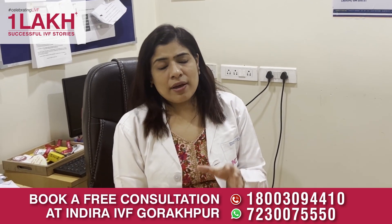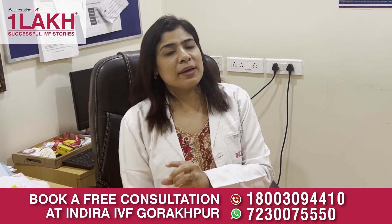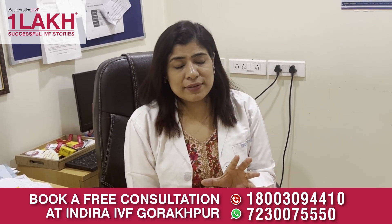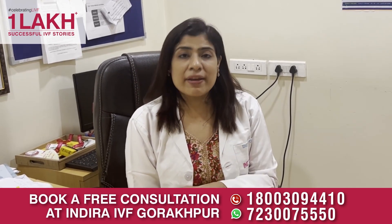Through our investigations, we are trying to find faults in this process. Because if any of the steps in this whole process is faulty, then the female is not going to conceive. So primarily I am looking for 5 things.